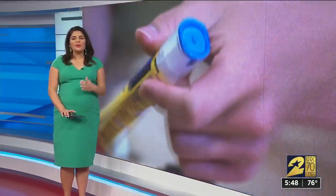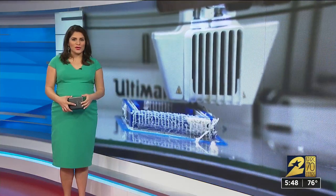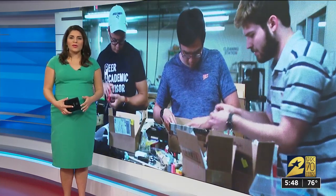An undergrad class project could be medicine's next big thing. Five students at Rice University created an EpiPen that you can wear on your wrist, so the medicine is always accessible for people with allergies.